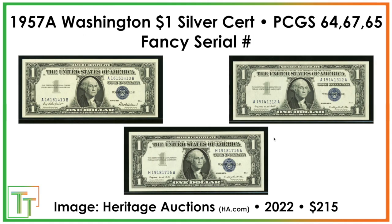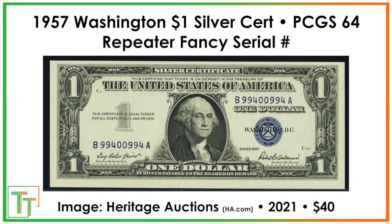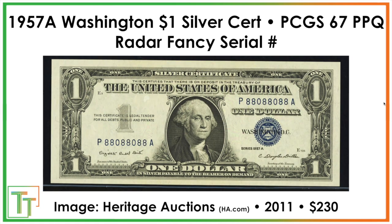There are also fancy serial numbers to look for. A pair of descending ladder serials — 16151413 and 15141312 — sold together for $215, about $72 per note. A repeater fancy serial number 99400994 sold for $40, which wouldn't be worth auctioning. A radar fancy serial number 88088088 — which reads the same inverted — sold for $230. If the prefix letters were PP or AA it would probably be more valuable.